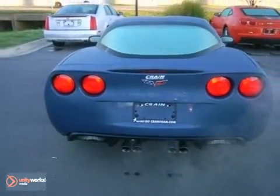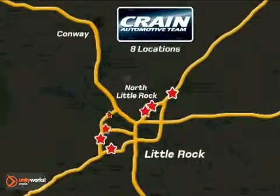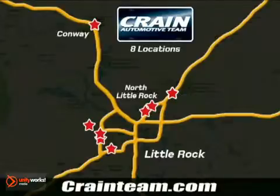Come in for a test drive. Visit us anytime at Craneteam.com. Craneteam's got them!